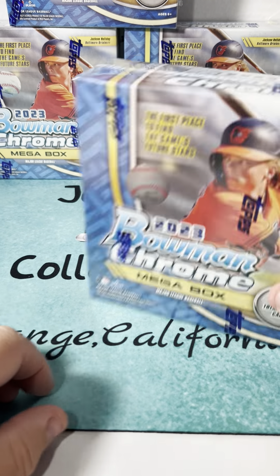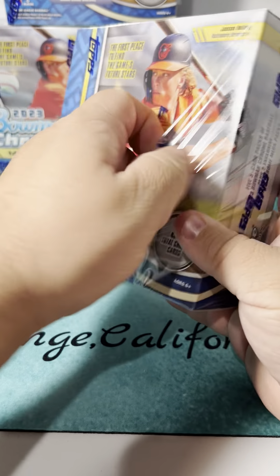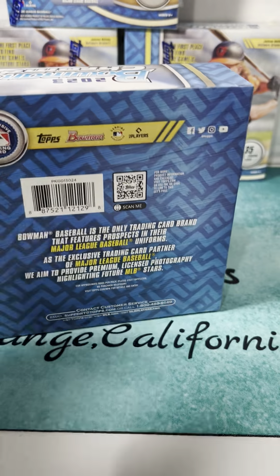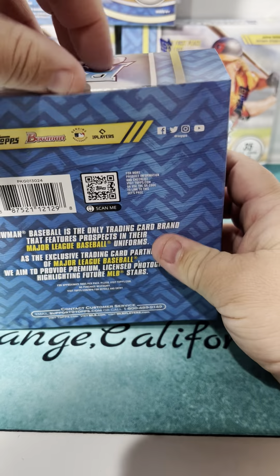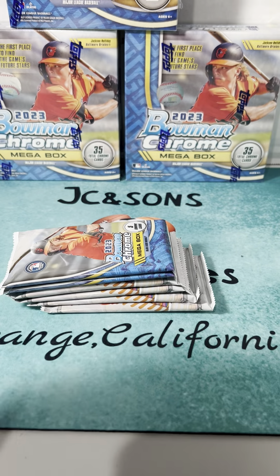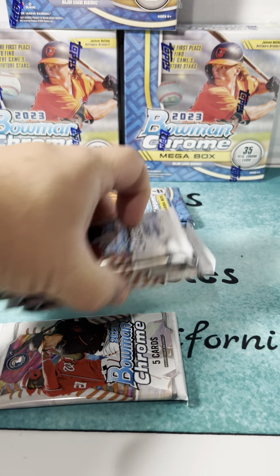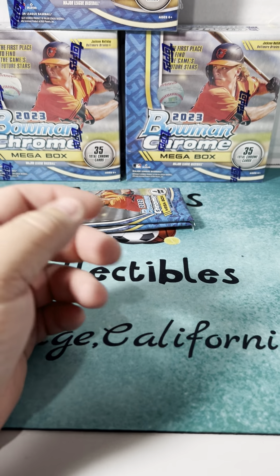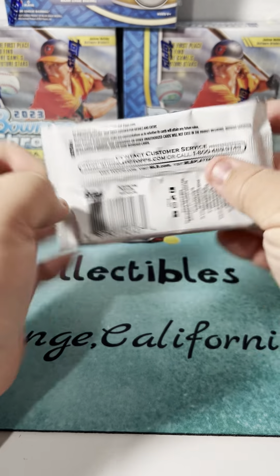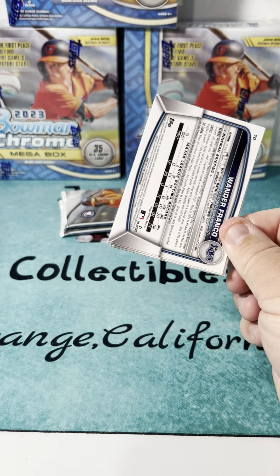Again, just opening the two mojo packs out of here - those are the two mega box exclusive packs. Might as well open one regular pack just to see what the base cards look like. Oh boy, Wander Franco - that was a bad pack.